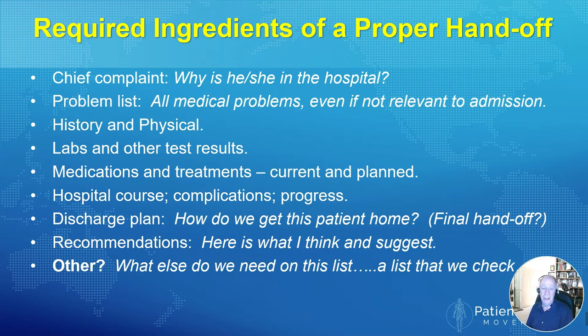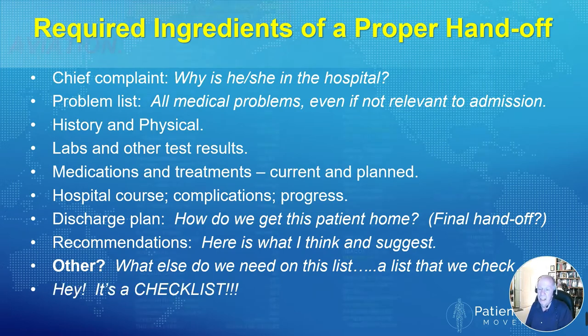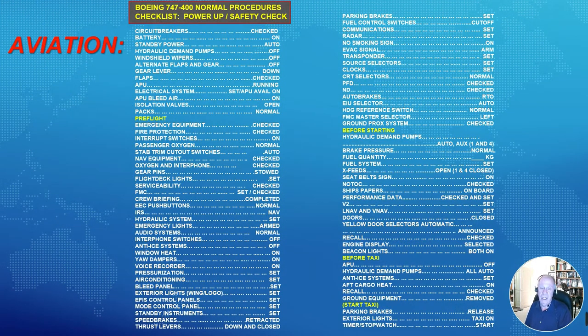So what else needs to be on this list? It's a list that we check frequently — it's a checklist. And that takes us to my previous life in aviation, because the aviation industry came up with the idea of checklists a long time ago as a necessary ingredient. This is the startup checklist of a Boeing 747. It takes you from the time the pilot and co-pilot sit down in the cockpit until the last thing — releasing the brakes and starting their taxi. It takes two people to go through this list.